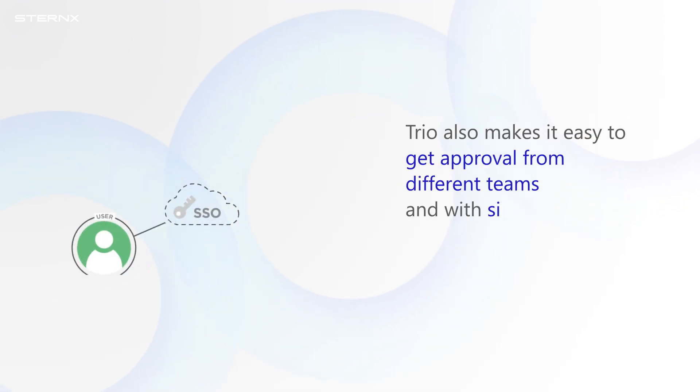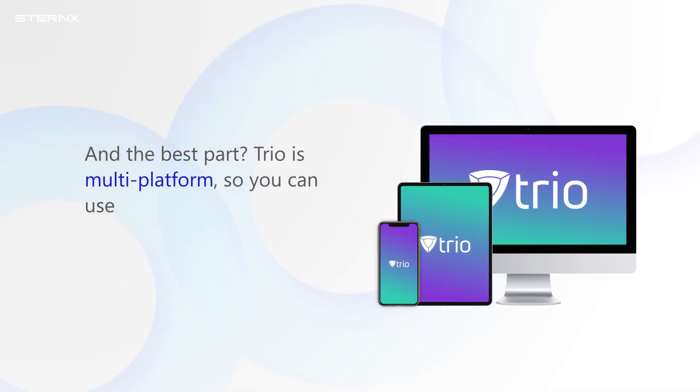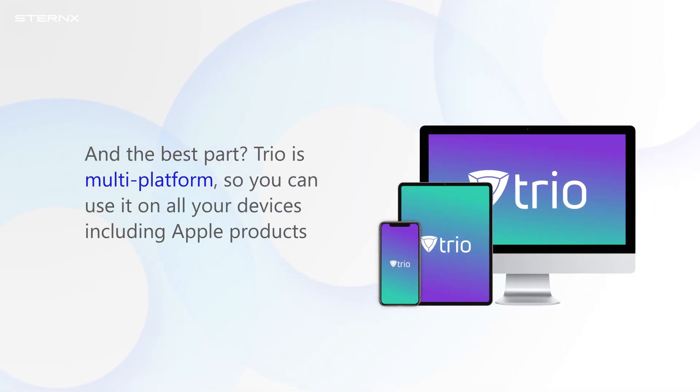TRIO also makes it easy to get approval from different teams. And with single sign-on, you can access all your accounts with just one login. And the best part — TRIO is multi-platform, so you can use it on all your devices, including Apple products.